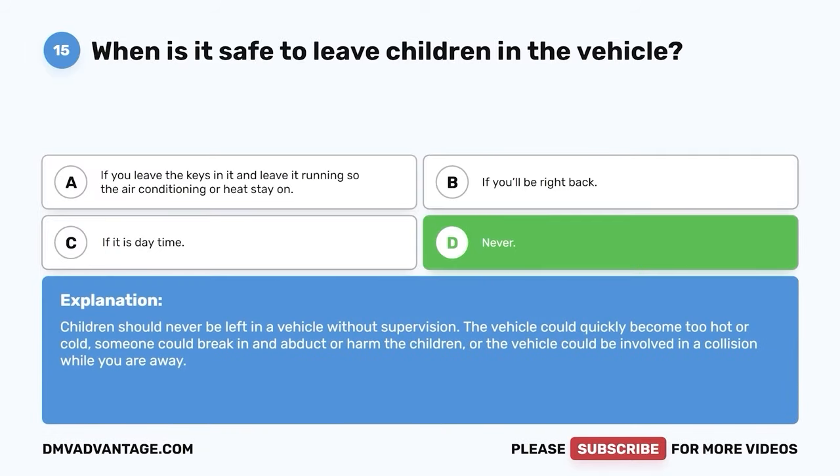Question 38: What is the three-second rule? A. If you drop your snack on the floor of your vehicle, it is safe to eat if you retrieve it within three seconds. B. You can use your cell phone if it is only for three seconds. C. It helps you adjust your following distance when following another vehicle. D. It is how fast you should put on your seat belt. The correct answer is C. When following another vehicle, pick a fixed point of reference like a light pole and count off three seconds. If you don't finish counting before reaching that point, you are following too closely. If road conditions are poor or your vehicle is larger, increase the rule to four or five seconds.